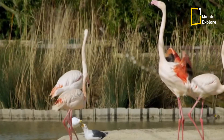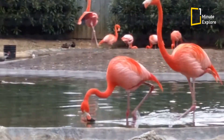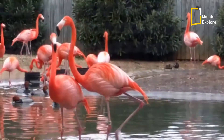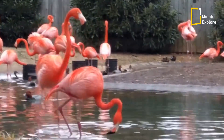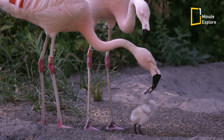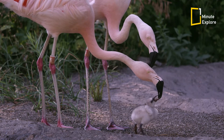During mating rituals, male flamingos use their bright pink feathers to attract a mate. The intensity of the colour signifies their overall fitness and ability to find an abundant food source. Female flamingos are naturally drawn to males with the deepest pink plumage, as it indicates their potential as strong partners and providers.